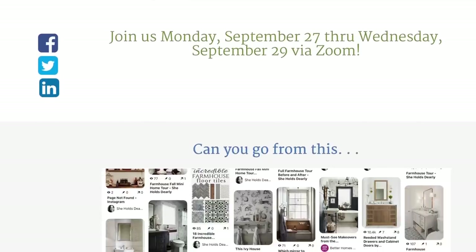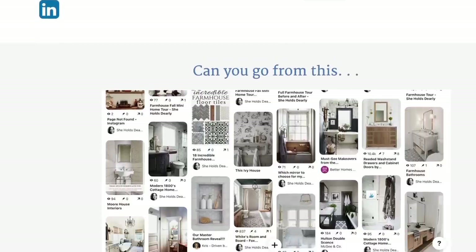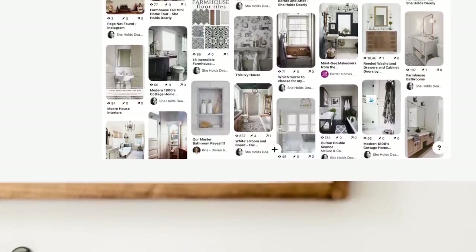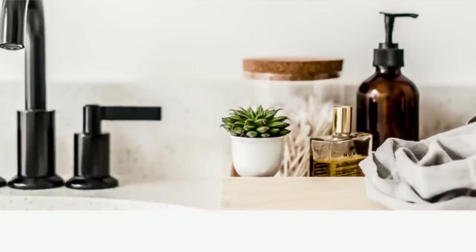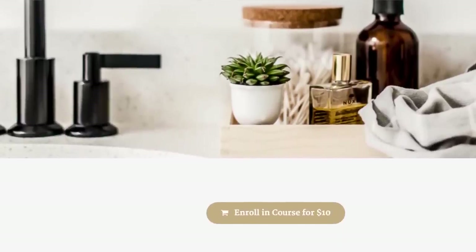I do have some fun news — back by popular demand, my Pinterest mini course is available again. It's a $10 course where we meet via Zoom; I go live and teach the class over three days, and there's a recording if you can't make the live session. People love the class and I love teaching it. If you're new here, please consider hitting the subscribe button so I can send you more videos on how to make interior design easy.